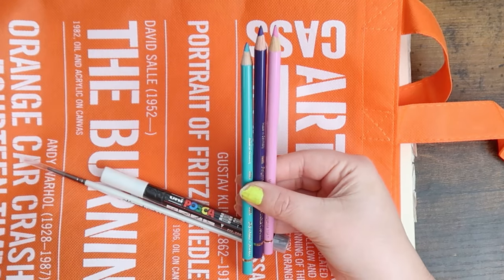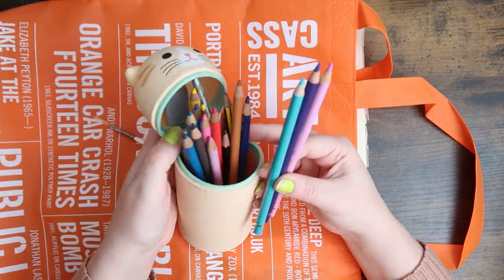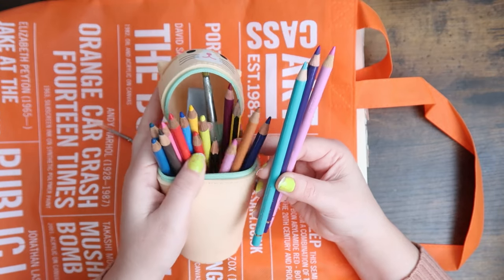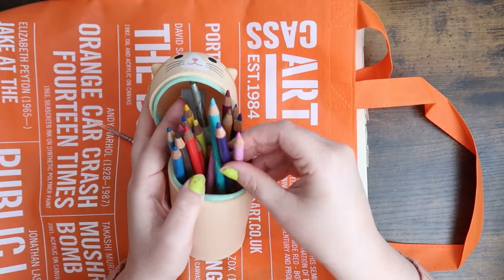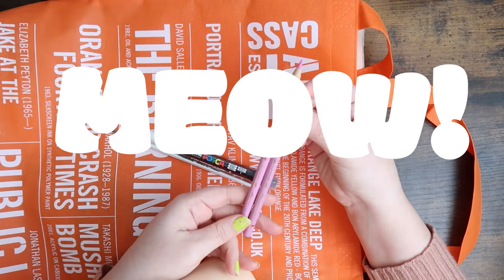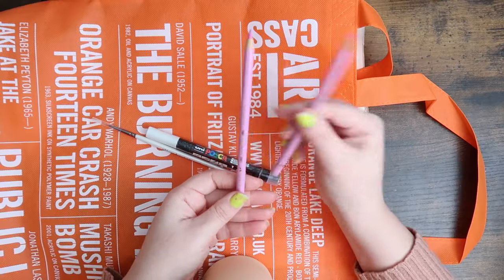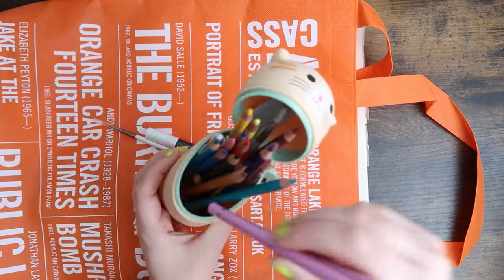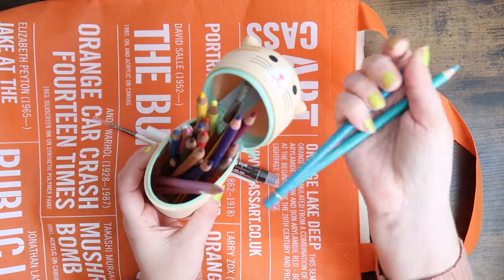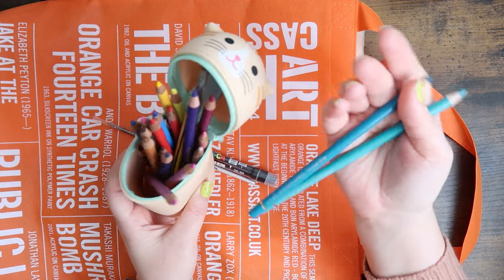First up, we have my favorite Polychromos pencils. I just had to top up the collection with a few more colors. This is my current collection — I think I have a few more in my other pencil case. I really like using these over the tops of alcohol markers. I tend to pick the same colors over and over again. This one is cobalt green and this is cobalt turquoise, so they're quite different.